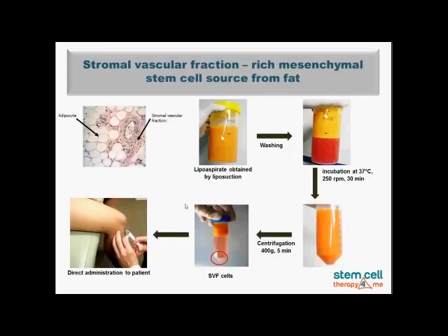Here is the procedure itself. We begin by isolating the so-called stromal vascular fraction from fat. Under microscopy, fat tissue contains storage cells called adipocytes, which we remove, while we obtain the stromal vascular fraction cells — the richest part for mesenchymal stem cells. Typically, a so-called lipoaspirate is obtained by liposuction performed by a plastic surgeon under local anesthesia. Then there are several steps of washing, incubation, and centrifugation. Finally, we collect at the bottom of the tube the stromal vascular fraction cells rich in mesenchymal stem cells, which are then ready to be injected into the patient's body.